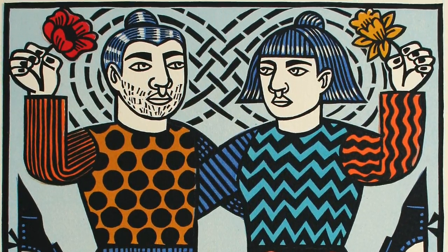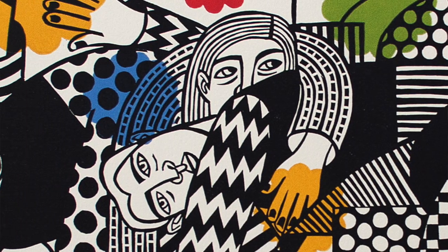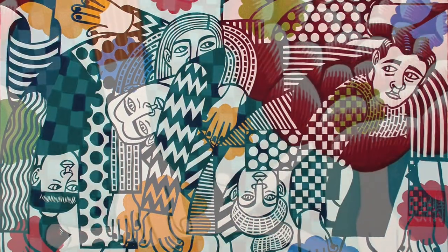I'm extremely interested in pattern, just exploring different patterns, putting them together. I call it power clashing. I love playing with those sorts of elements in my work, and I sort of combine a little bit of eastern and western.